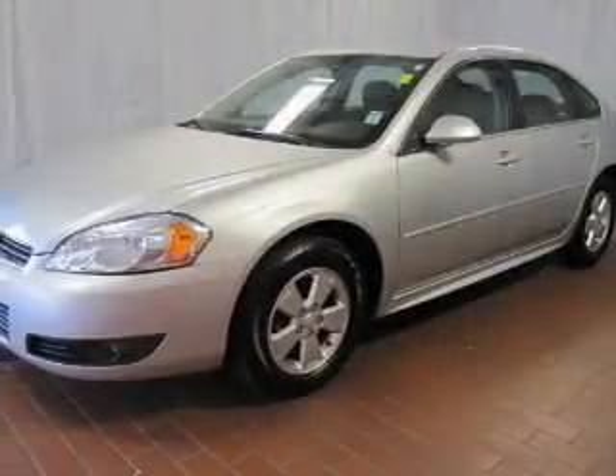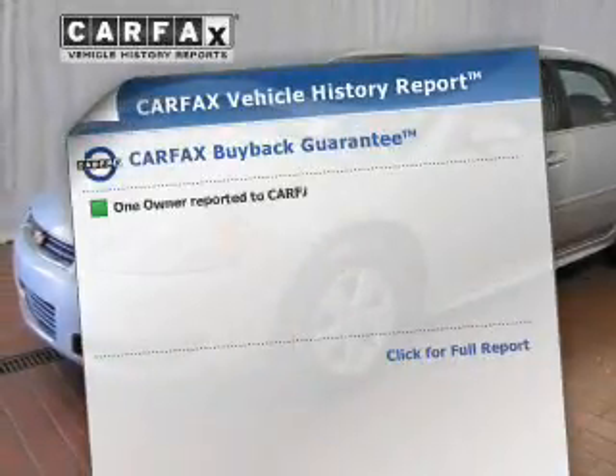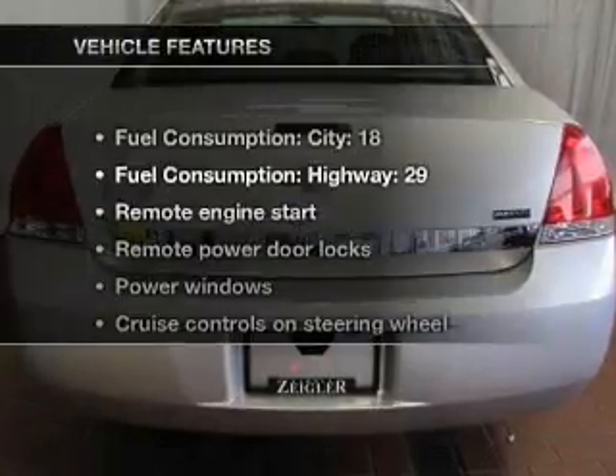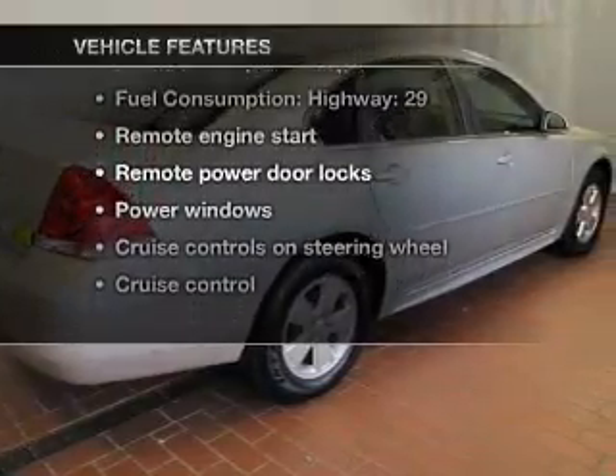The anti-lock braking system will help deliver you safely to your destination. Rest easy knowing this vehicle comes with a Carfax Vehicle History Report from Carfax, the most trusted provider of vehicle information. And with these notable features, you won't want to miss out on the opportunity to own this amazing ride.